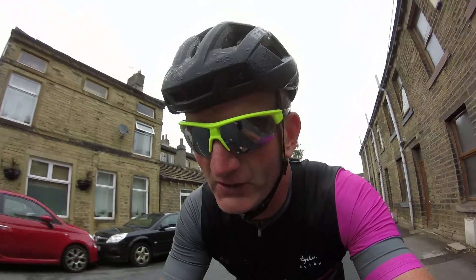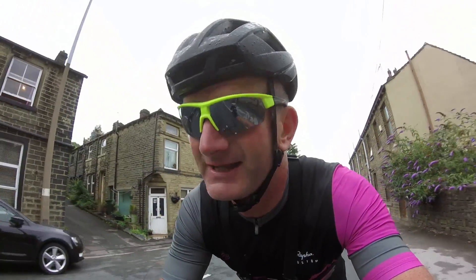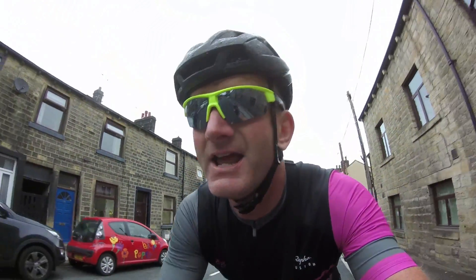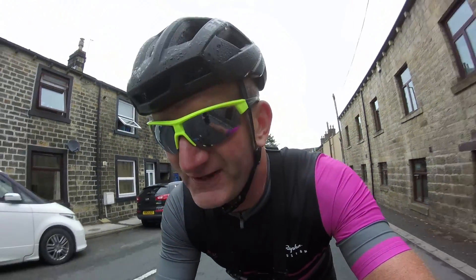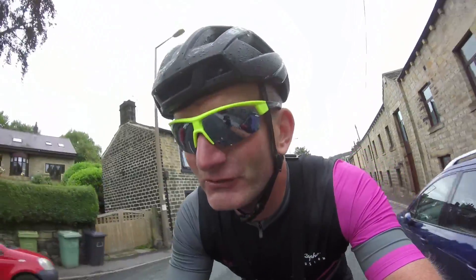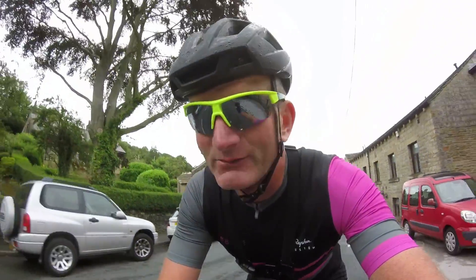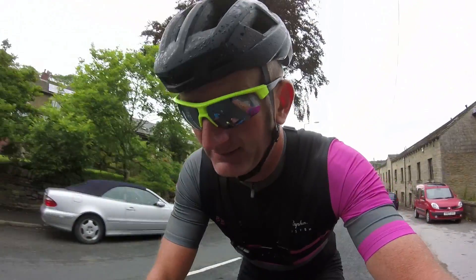I think I maxed out at 44.6 miles an hour there. It wasn't super fast, but it was a long way fast. And we all did goes on the front. I enjoyed that. It was harder going down that than up it. I'll catch you later.